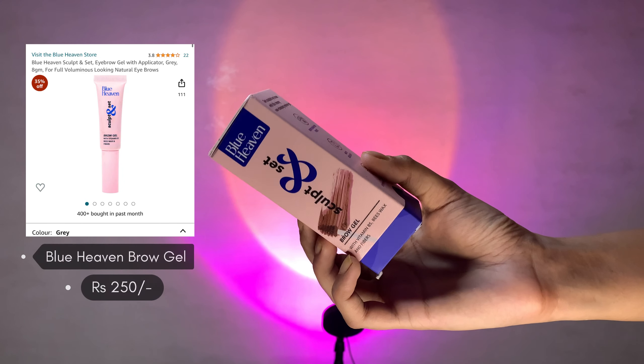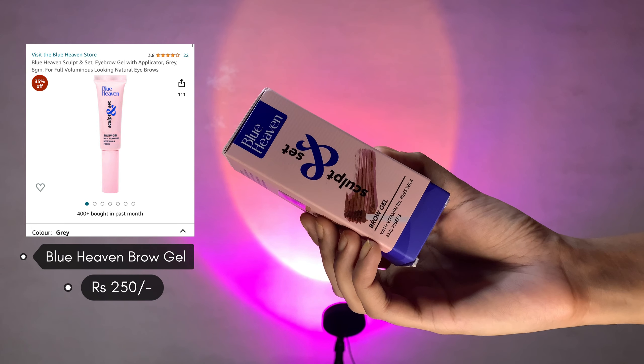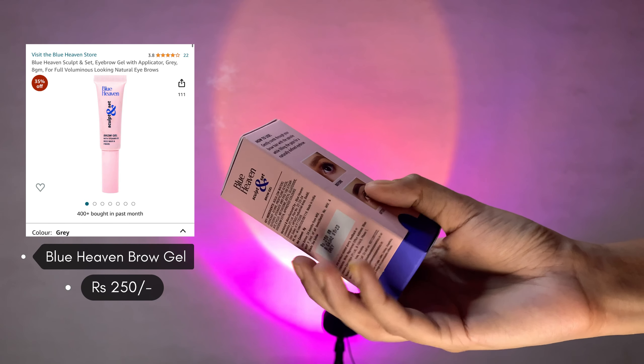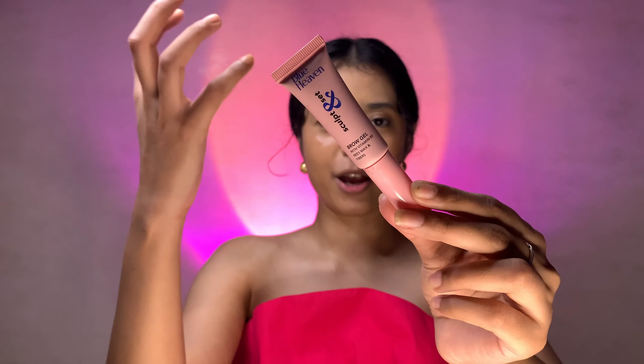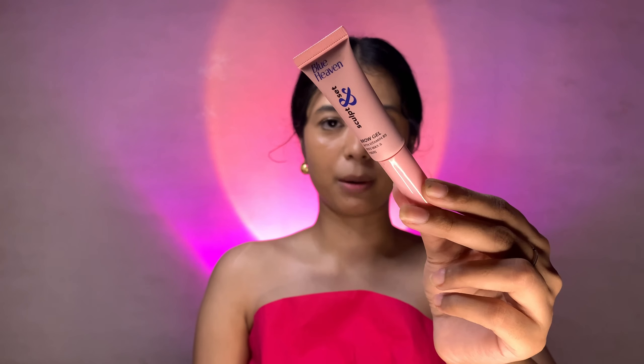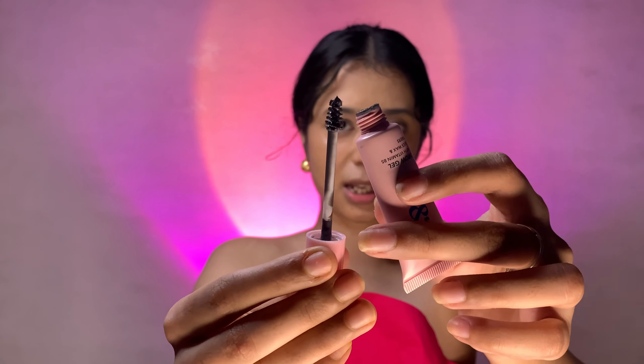Let's start with the first item — the Blue Heaven Sculpt and Set Brow Gel with Vitamin B5, B-Wax, and Fibers, around 250 rupees. I have taken it in the shade grey — I think there were two shades, grey and brown — and I went ahead and chose grey because I think it suits my eyebrow colour. It has a lovely baby pink packaging. Let's open this up — look at that, absolutely stunning! It has a very precise applicator, which is a very good thing.